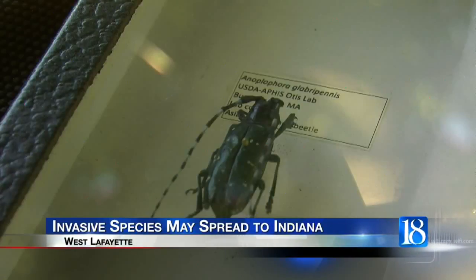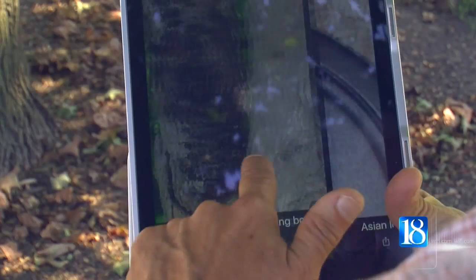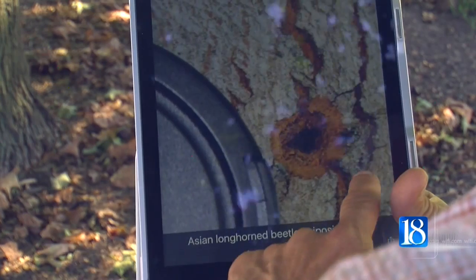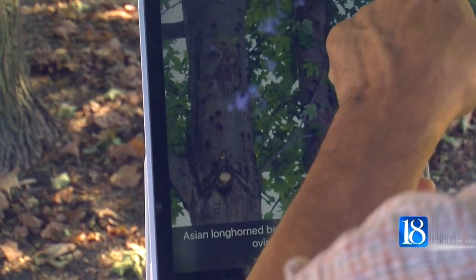The wood-boring Asian longhorn beetle made its first appearance in the United States in the 1990s. Cliff Sadoff is a professor at Purdue's Department of Entomology. He's been studying these beetles and the destruction they leave behind. The Asian longhorn beetle attacks maple trees primarily,